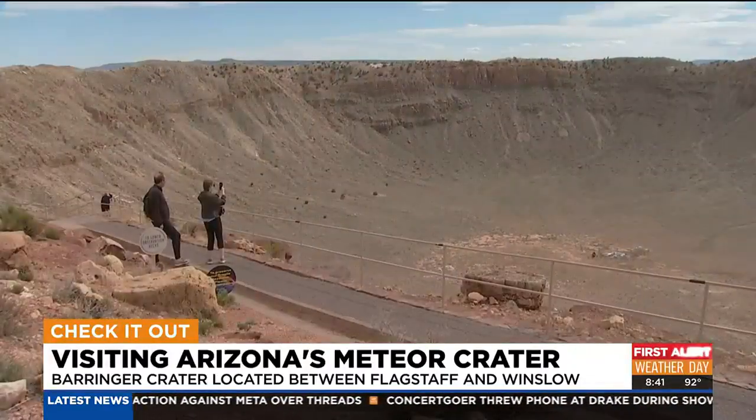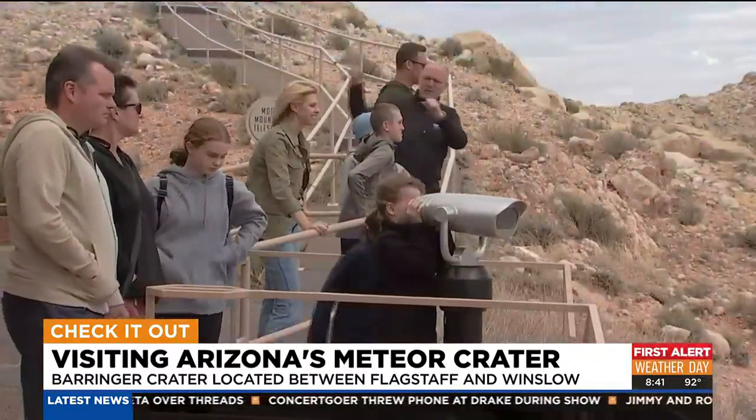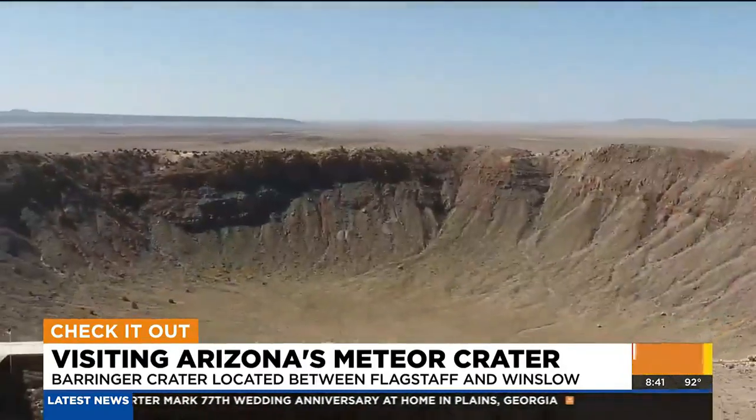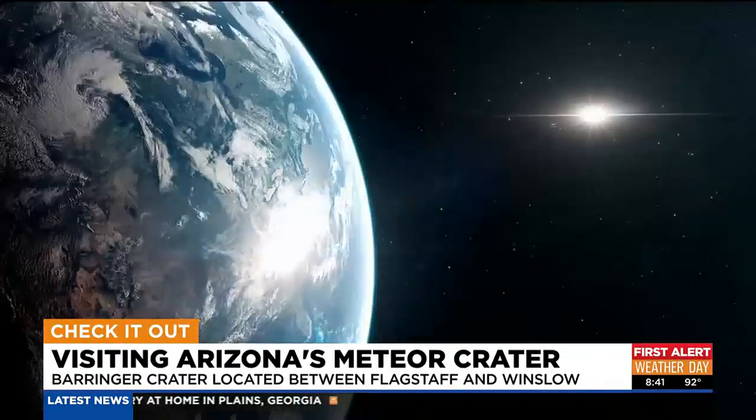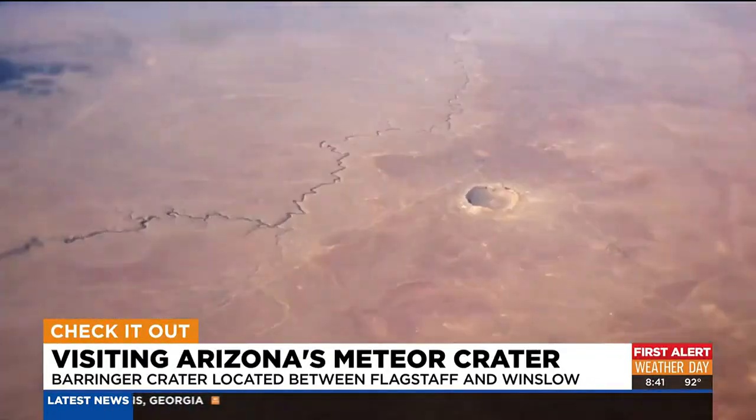CEO of Meteor Crater Enterprises, Matthew Kent, is used to that reaction. What makes Meteor Crater so special is truly there's no other impact site on Earth like it. It is the best preserved, most pristine meteor crater impact site on Earth. You can actually almost see what it was like 50,000 years ago when a meteorite slammed into Earth and created this incredible crater.